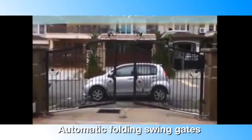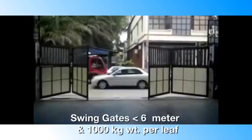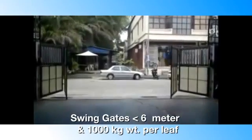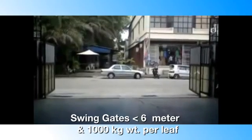Automatic folding swing gates from SmartPower take lesser space while opening. The arm type swing gates are 6 meters wide and weigh up to 1000 kg per leaf.